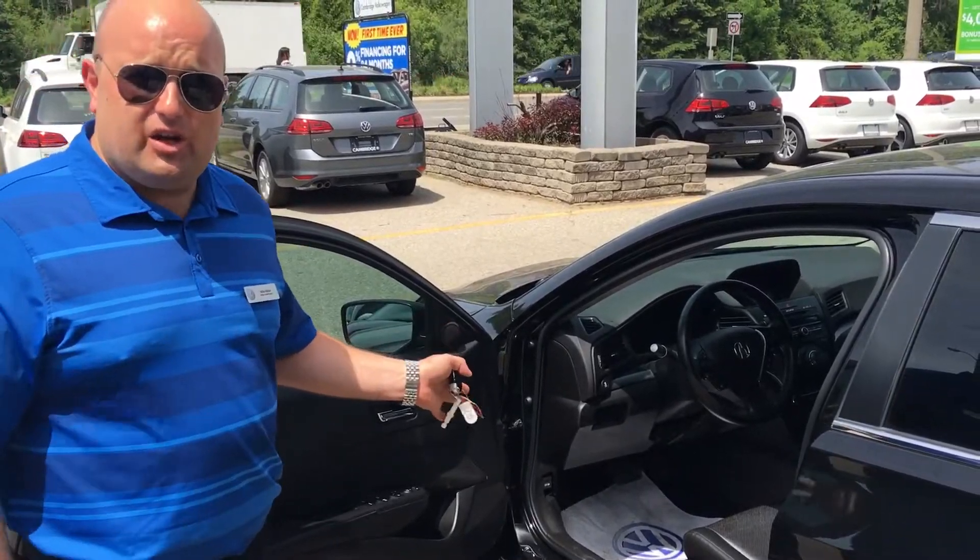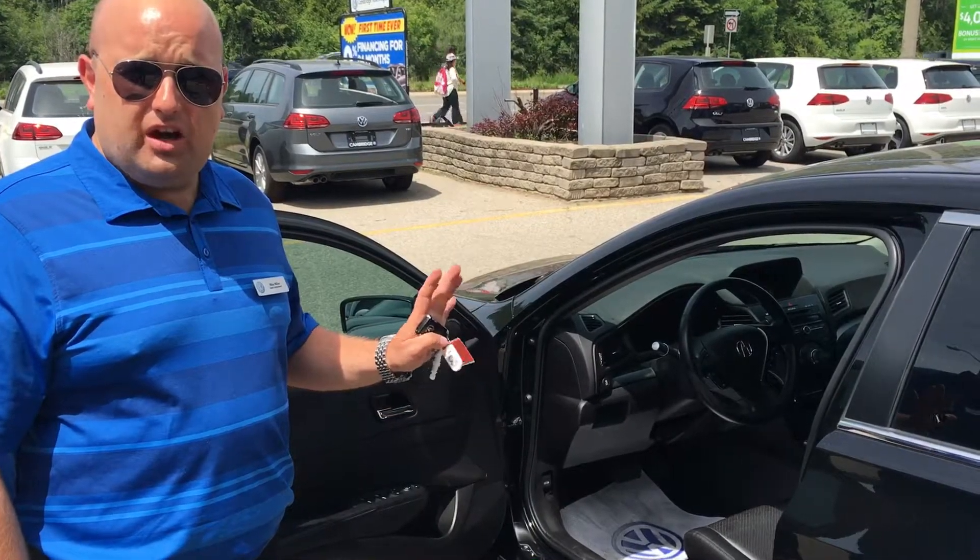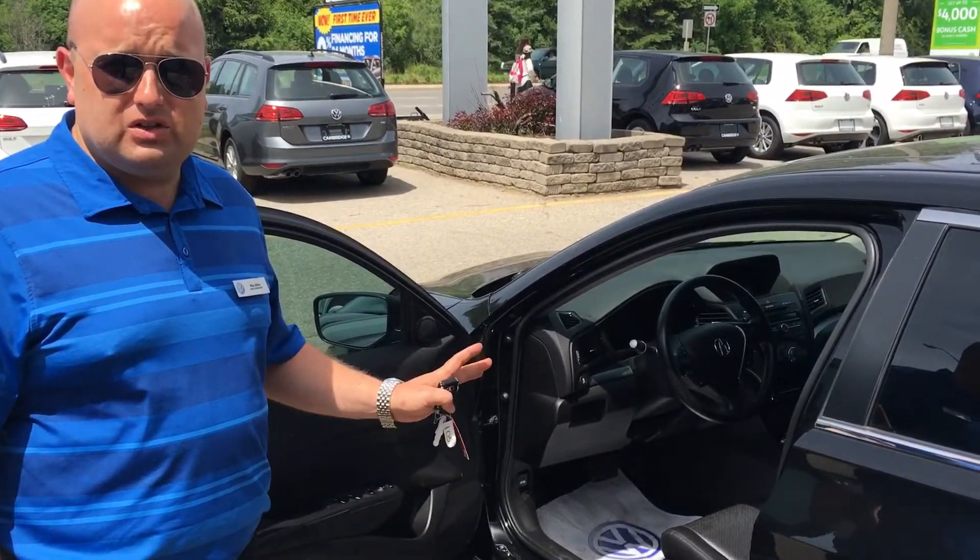This is our recently acquired Acura. It's a two-owner car, it's only got 84,000 kilometers, and it comes with a clean Carproof.